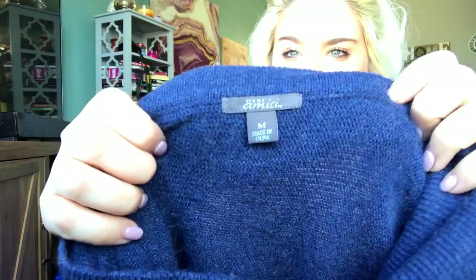This is a cashmere something — I've actually sold this brand before. It is Pure Amici. It's this really pretty turtleneck cashmere kind of poncho sweater — super gorgeous, super soft. I'll probably list it at about $40.